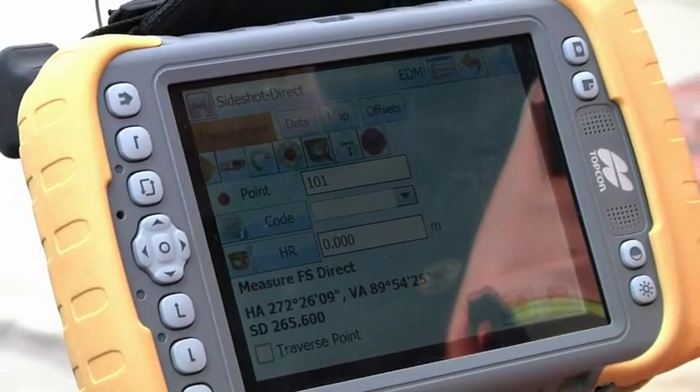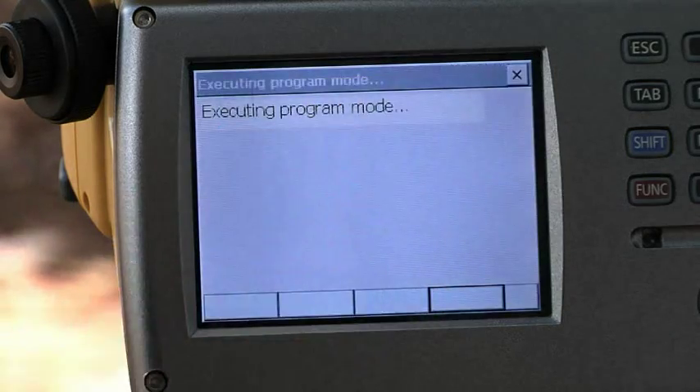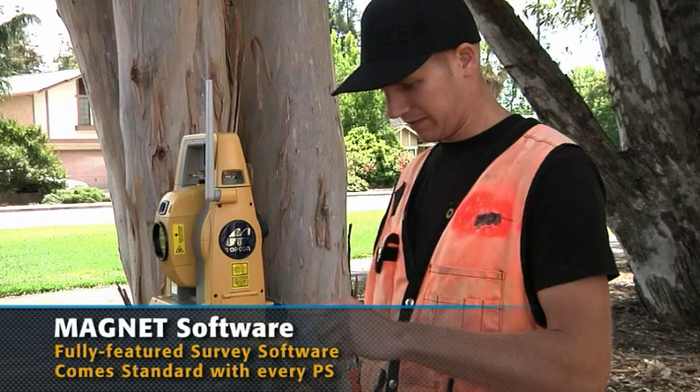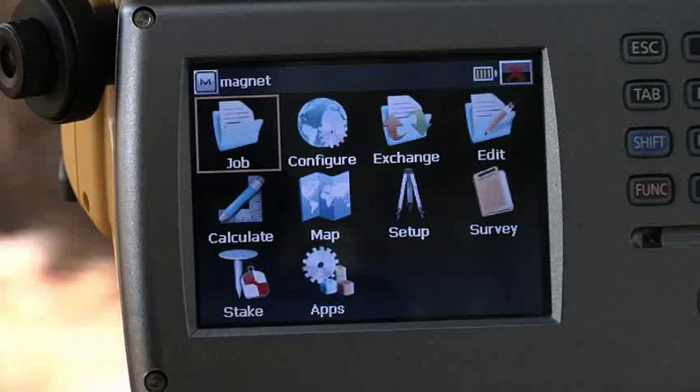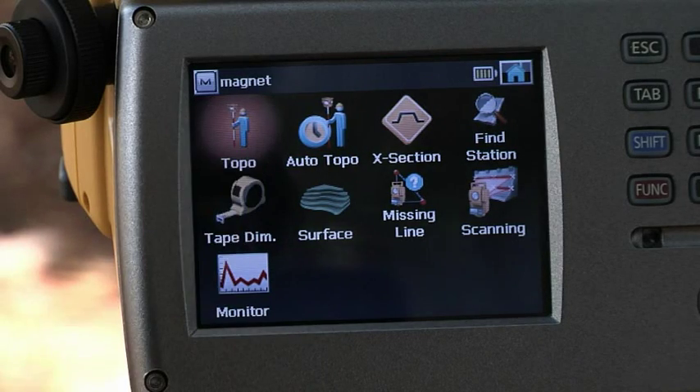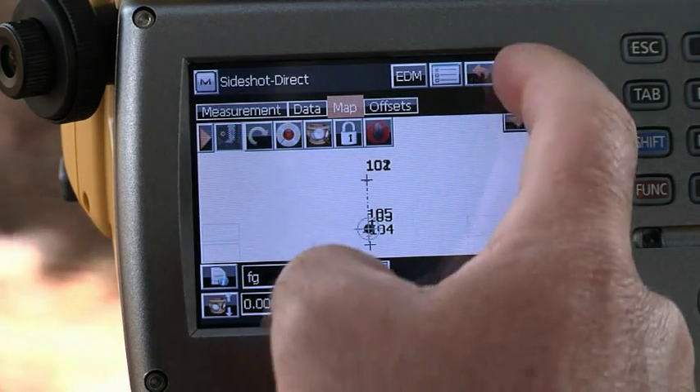On all these controllers, TopCon is proud to introduce Magnet Field, running standard onboard the Windows touch screen for the PS. Simplify your work in the field and increase your productivity by operating this complete field software from the large, bright touch screen.